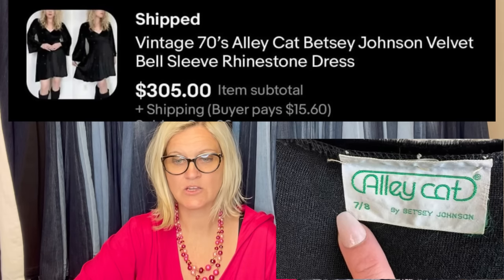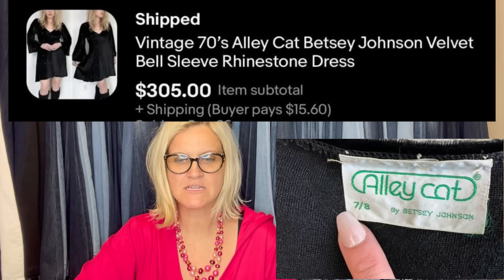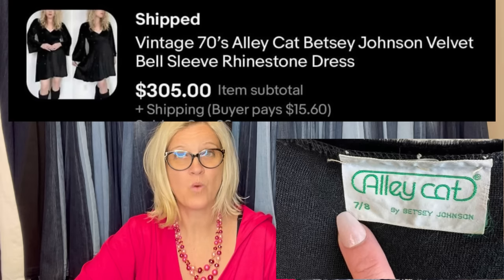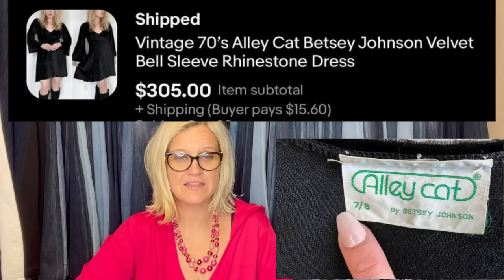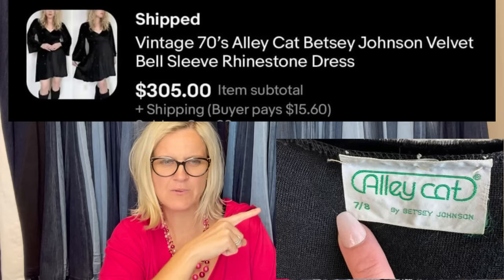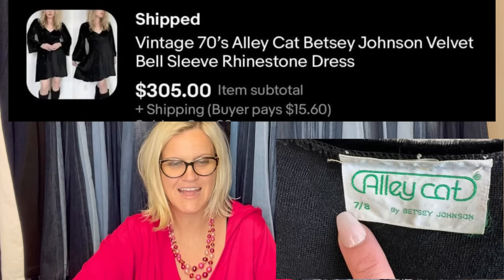A witchy velvet dress was found in the Goodwill Halloween section — that's where all the good vintage hides. It has a seventies label, Betsy Johnson designed. Paid $8.88 for this dress, put it up for auction with a starting bid of $155 or buy-it-now for $305, did a three-day auction with several watchers but no bids — then someone bought it outright for $305. Nineties Y2K Betsy is hot right now, but older Betsy is always hot. The tag to look out for: Allie Cat by Betsy Johnson.